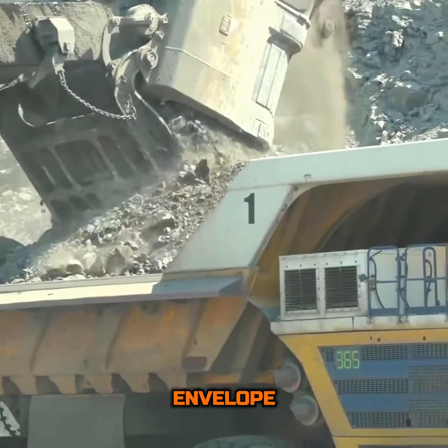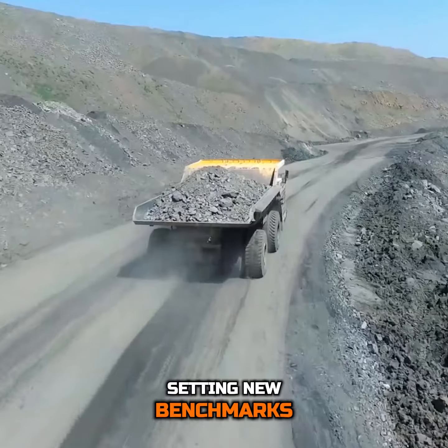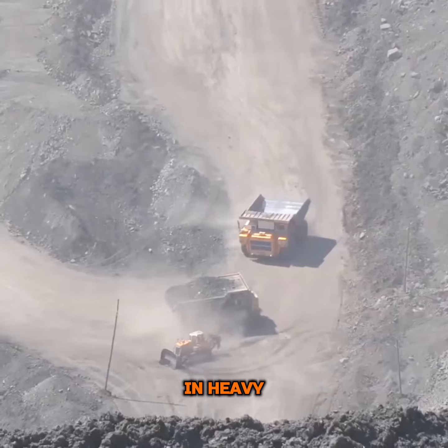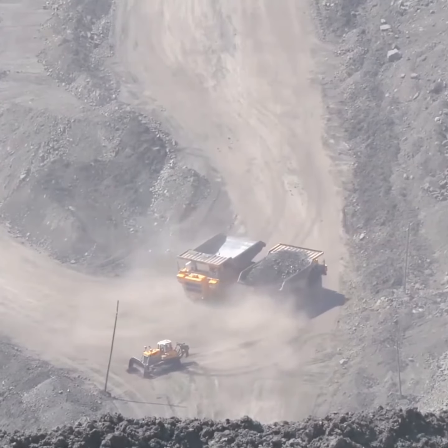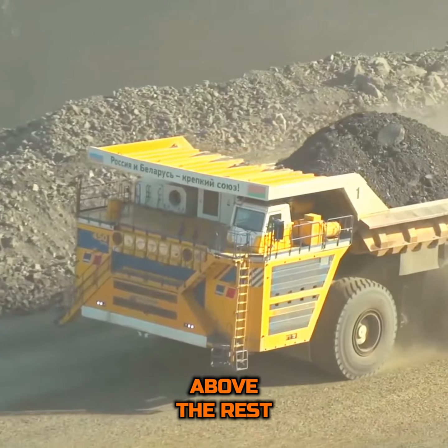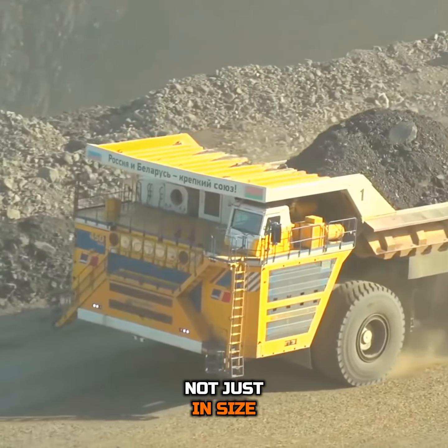Its creation pushes the envelope of what's possible, setting new benchmarks for performance, efficiency and capability in heavy machinery. In the world of giants, the Belaz 75710 stands head and shoulders above the rest, not just in size, but in spirit.